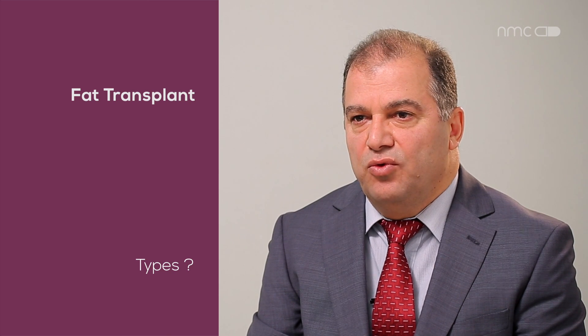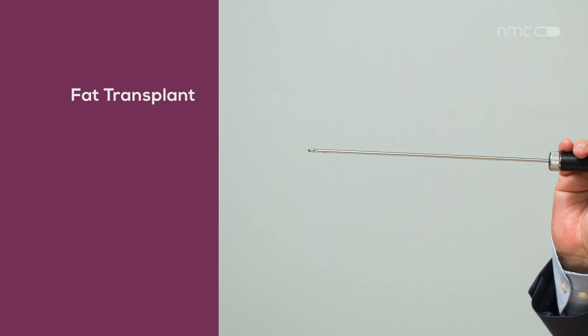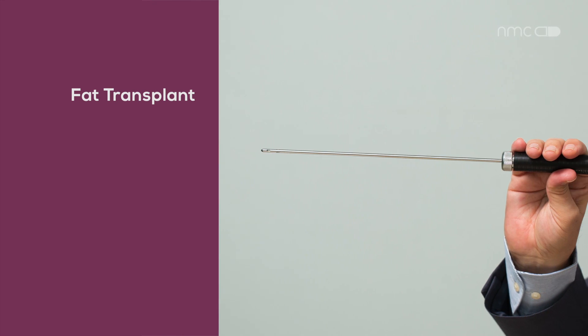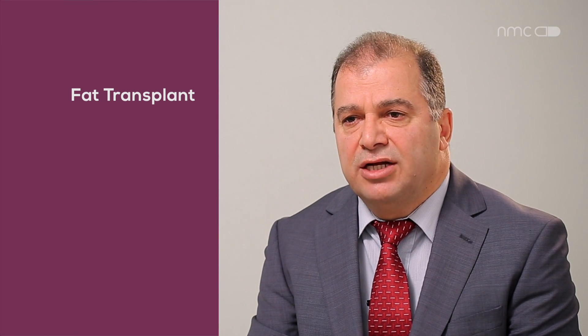The fat wouldn't last more than three to six months. The cause was that we were using conventional cannulas for liposuction to take the fat and re-implant it.